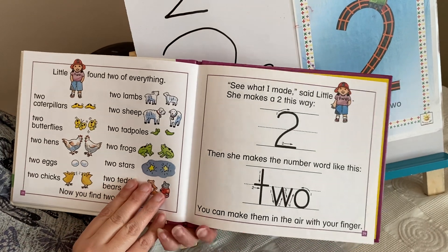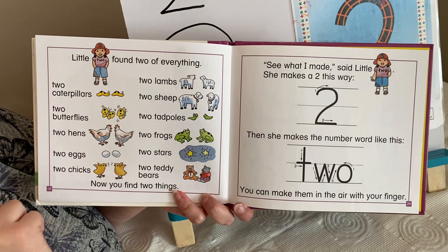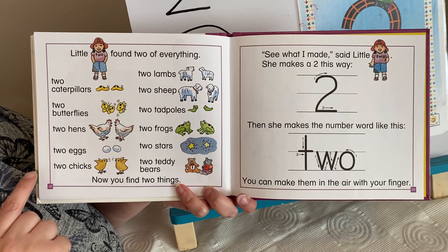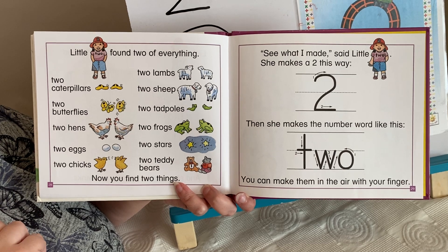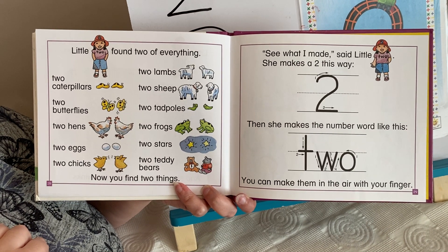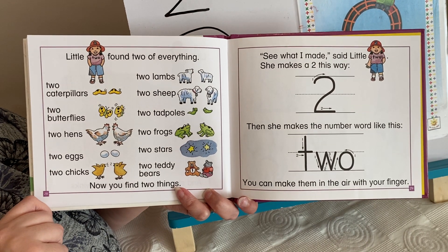Little two found two of everything: two caterpillars, two butterflies, two hens, two eggs, two chicks, two lambs, two sheep, two tadpoles, two frogs, two stars, two teddy bears. Now you find two things.